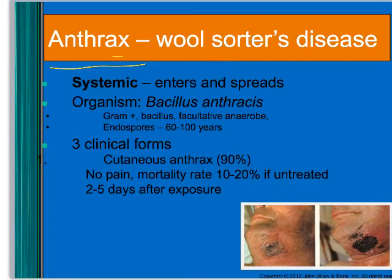Anthrax is also known as wool sorter's disease. It's caused by Bacillus anthracis. One of the reasons we talk about it is because it's been used as a biological weapon. Anthrax is found in the soil, and it has spores because it's a Bacillus species, so those spores can live for a really long time.